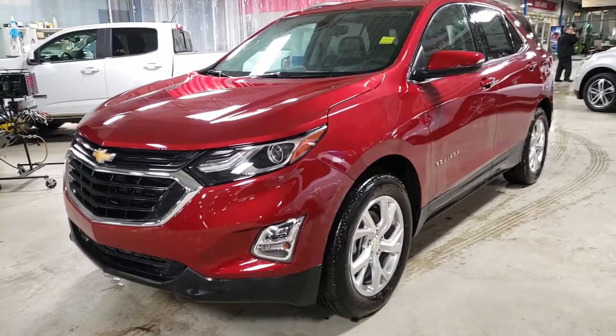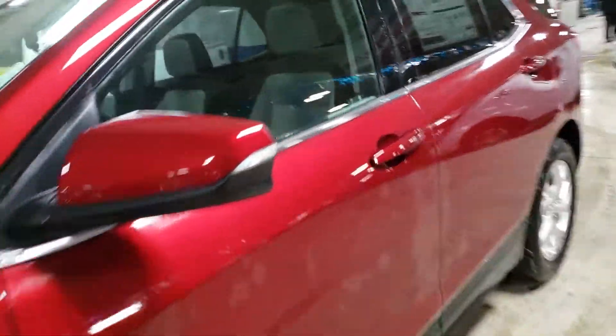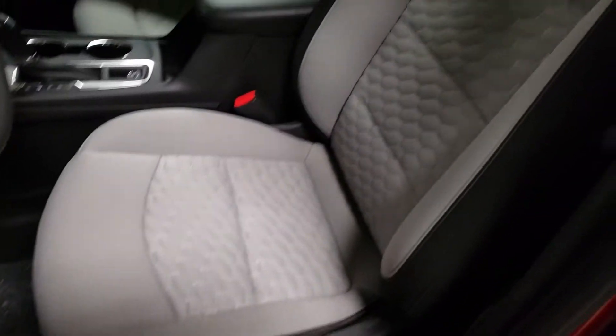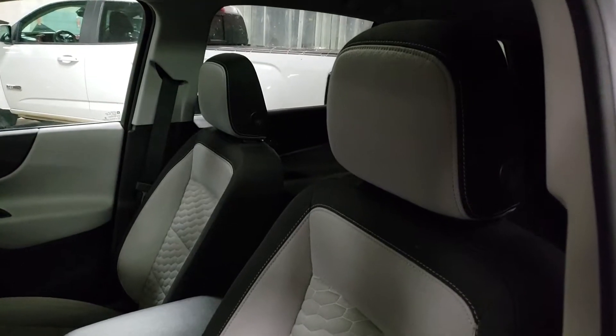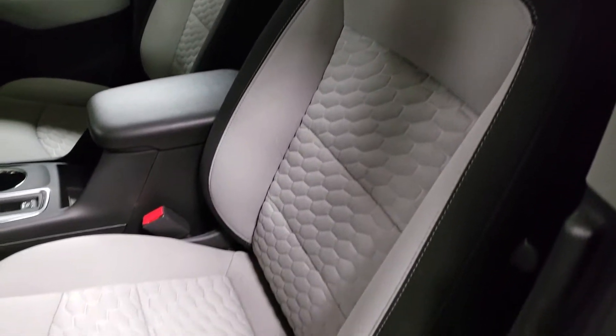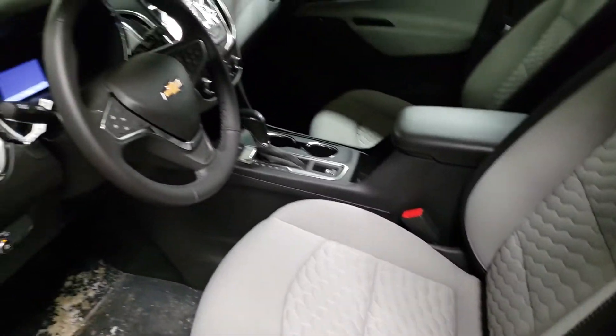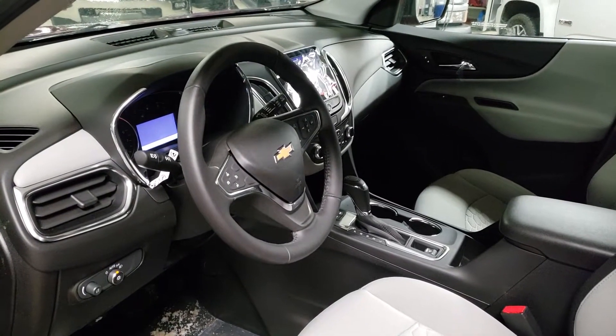Let's go ahead and take a look at the interior. Right now this one has cloth, but just like we discussed on the phone, we can get the leather package in here and make it jet black — really whatever color you want — and there are a few different styling options as well, so it's pretty cool.